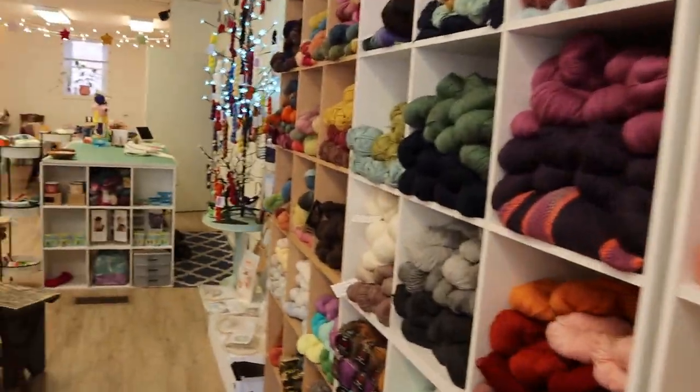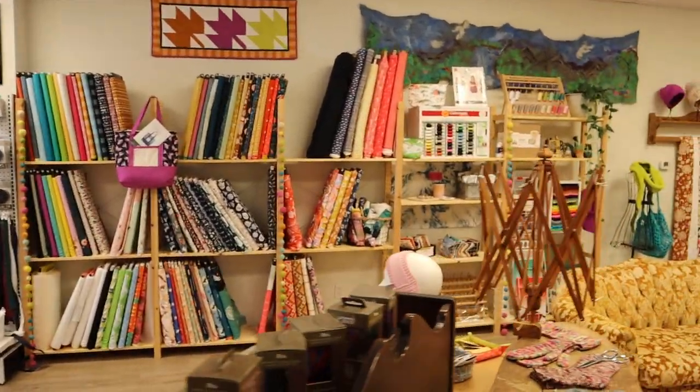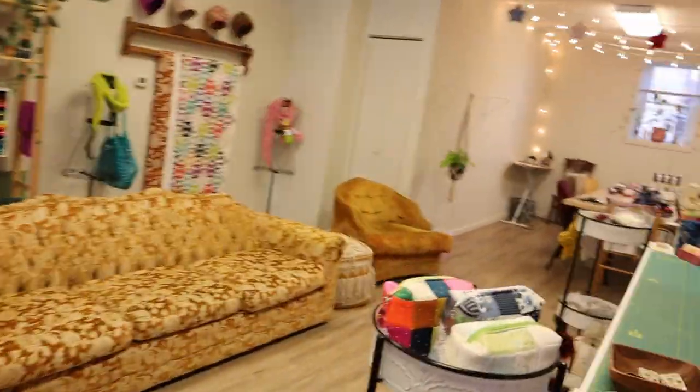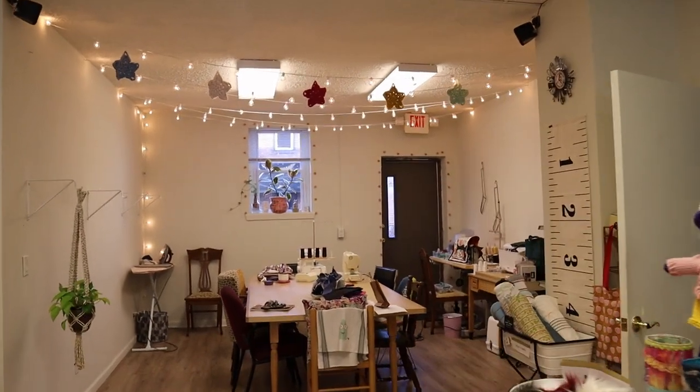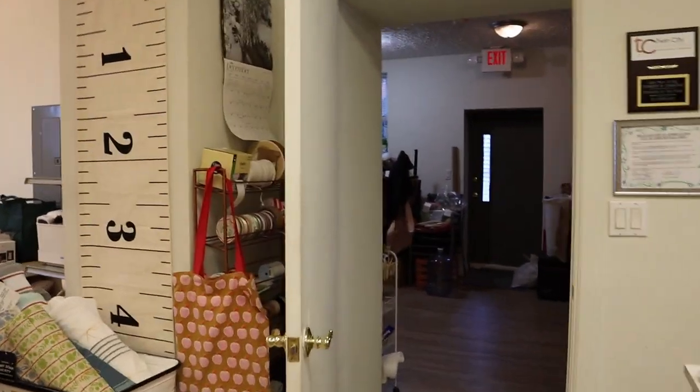So we carry yarn, fabric, different crafty materials, and we teach classes and we love to help people be creative. Back here's our classroom space — this is where the classes happen. And back here's our storage area and our little kitchen.